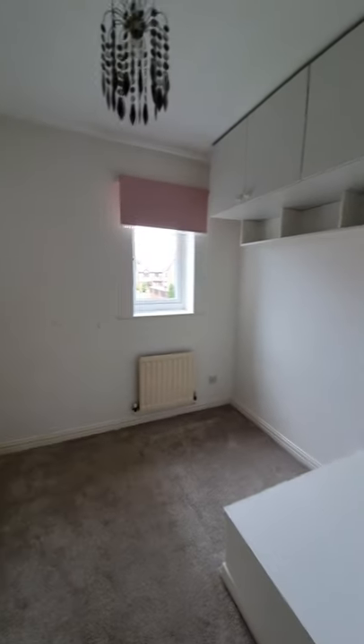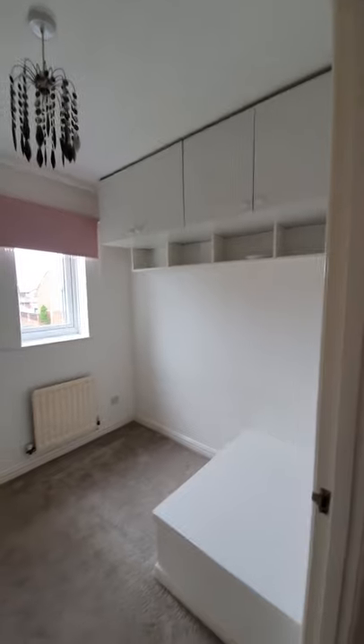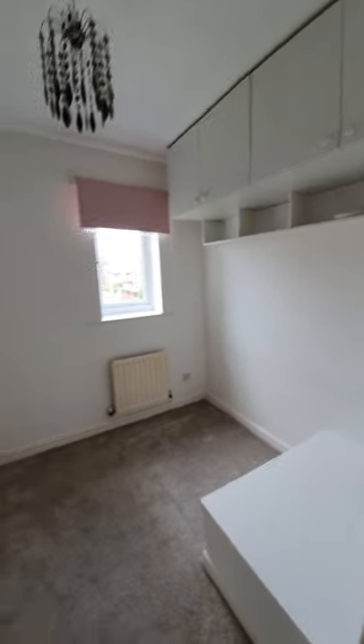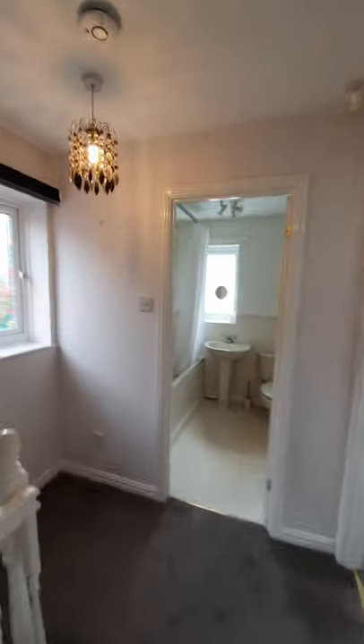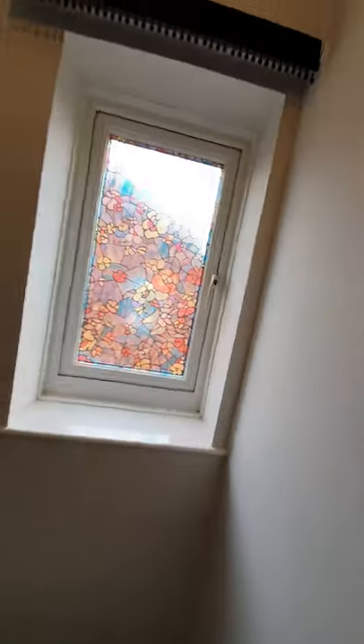Bedroom three is a single bedroom, but with the storage available it could also serve as a walk-in dressing room, home office, games room — whatever fits the needs of your family best. There's loft access here as well, and a window over to the side on the hallway looking down to the side of the property.